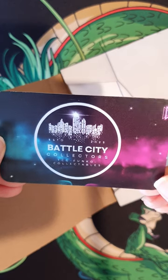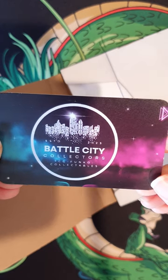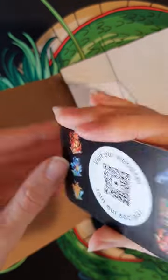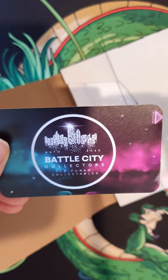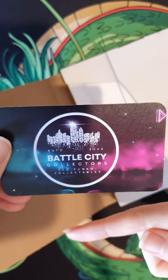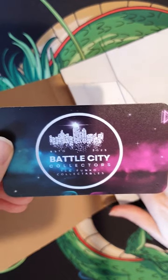Okay here's their promo card. So they sell TCG, Funko, and collectibles. There's a QR code for their website. They are based in Australia as well, and like I said, really awesome service with both the Levi card I bought from them previously and also this one.